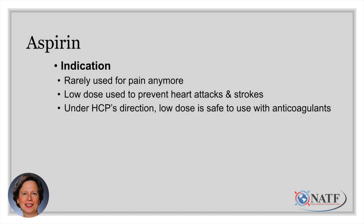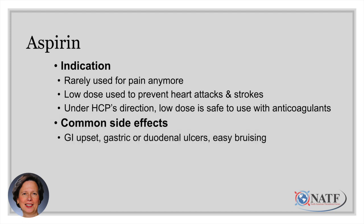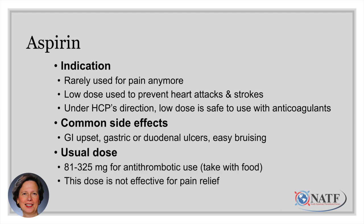Aspirin is rarely used for pain anymore. It's generally used in low doses to prevent heart attacks and strokes, because it decreases the clumping of platelets. Under your healthcare provider's direction, a low dose is safe to use with anticoagulants, and depending on your medical conditions, it may be recommended alongside warfarin, Eliquis, or another anticoagulant. Common side effects even at low dose include stomach upset, gastric or duodenal ulcers, and easy bruising. Take it with food and choose the enteric-coated version to protect the stomach. Note that this low dose is not effective for pain relief — it only has an antiplatelet or antithrombotic effect.